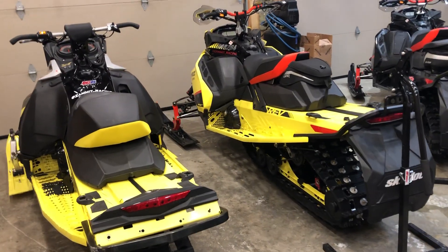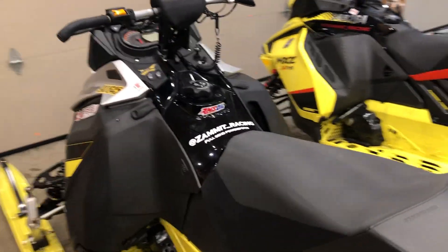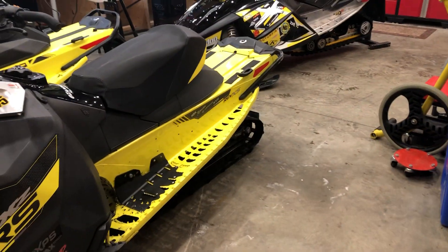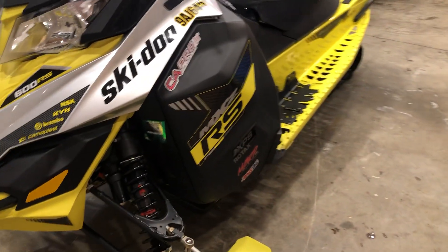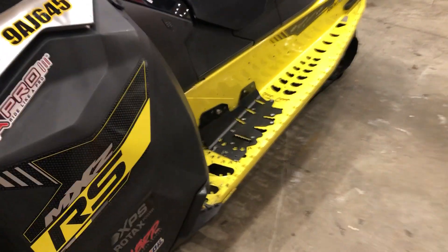A lot of people have been asking me about my sleds, so here I'm going to do a little walk around video of them, explaining what they are. This right here is pretty much the famous sled so far. This is a 2016 MXZ 600RS factory race sled from Skidoo.